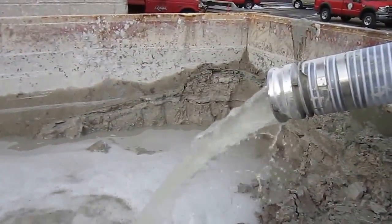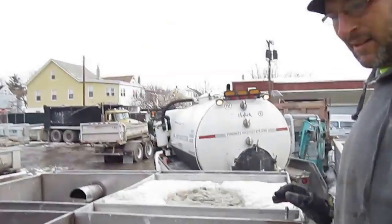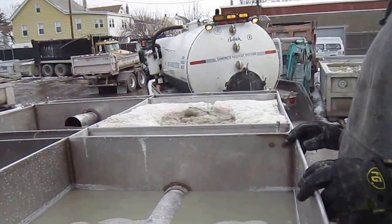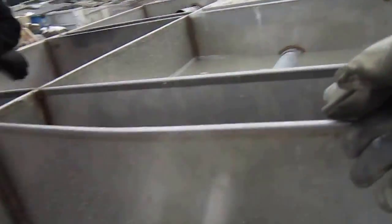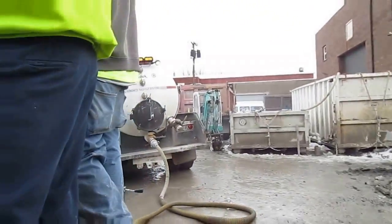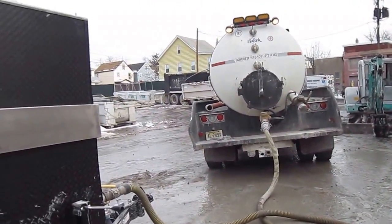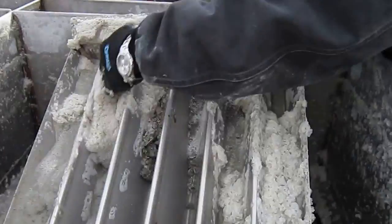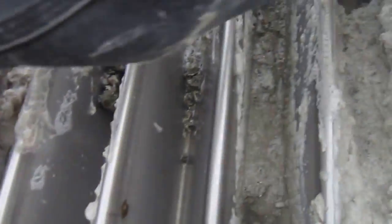This is what it looks like coming out. And this is what it looks like coming in — that's coming right out of the back. There's a lot of stuff in here. You can see this is what gets trapped.